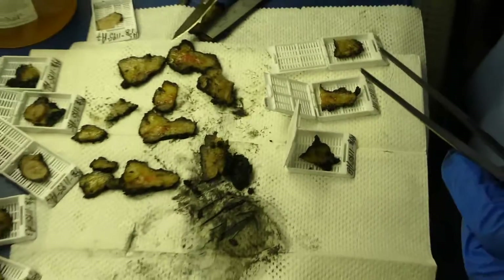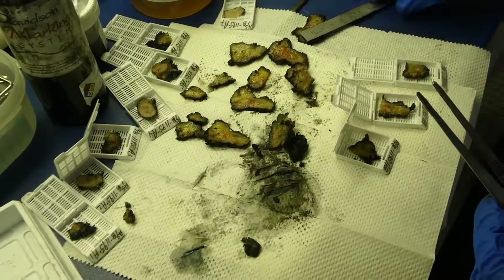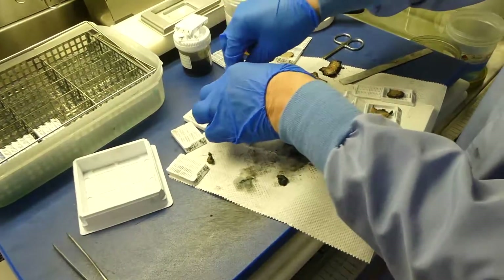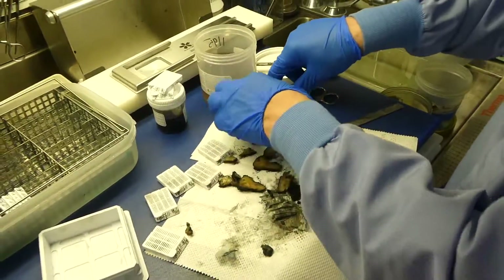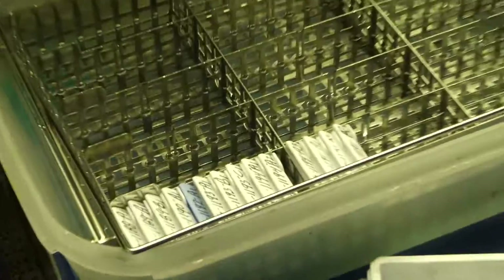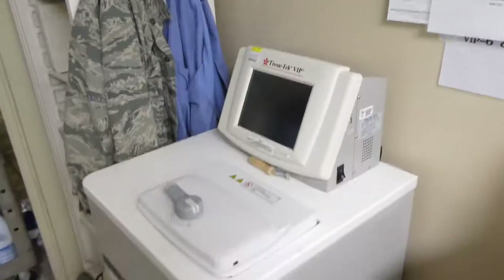Representative sections are submitted as follows: A1 through A7, entire nodule serially sectioned; A8 through A10, representative sections of the larger unremarkable portion of salivary gland. Now we're closing up the cassettes and placing them in this tray which has formalin. Later this afternoon they'll put it in one of these tissue processors.